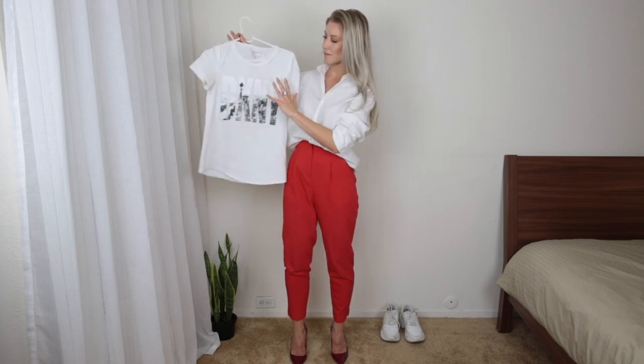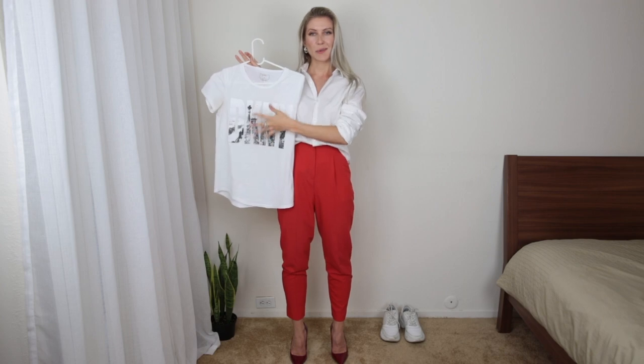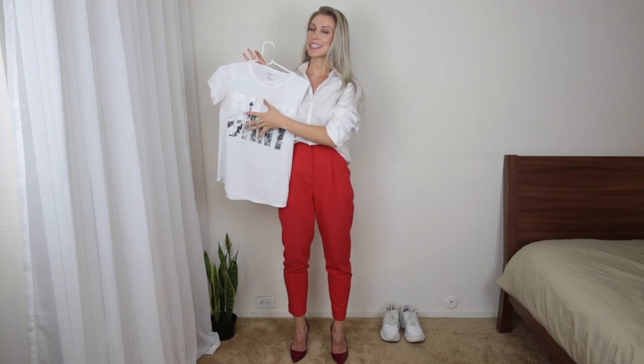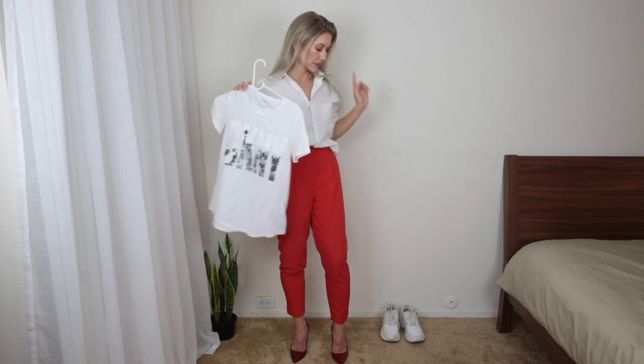If you're more of a casual person, pair it with a simple shirt like mine — it has some letters on the front, but it can be anything you choose. Stick with neutral colors here; don't make it crazy unless you want to. For basic combinations, I'd suggest keeping it basic. Something red will go amazing with a white t-shirt — some red letters saying 'Paris' or something like that. Mine says something like New York City. I usually wear this kind of outfit with my sneakers. It's a very simple outfit you can wear for coffee or shopping.